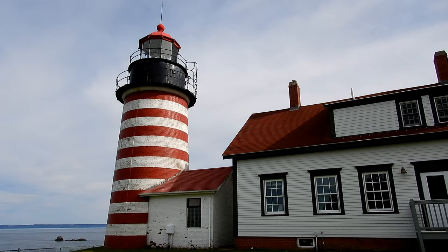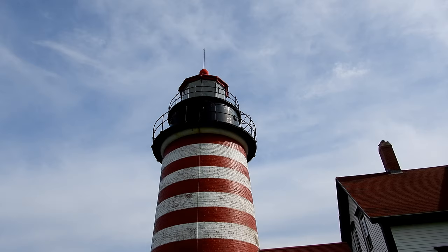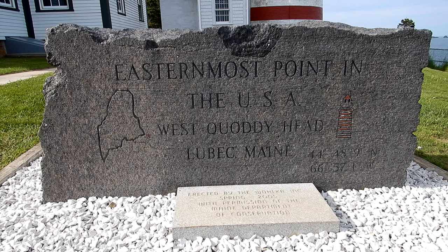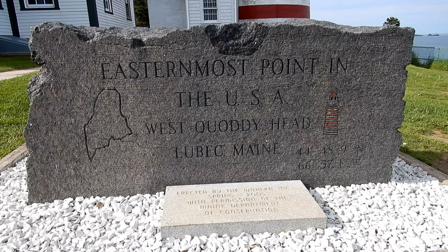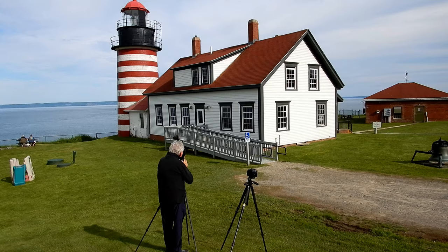What a quality lighthouse — let's go check it out. I think this is the most easterly lighthouse in the US. I just saw this engraved stone, so I guess the fact I said earlier was true: easternmost point in the USA — West Quoddy Head, Lubec, Maine.